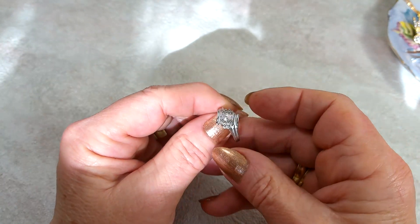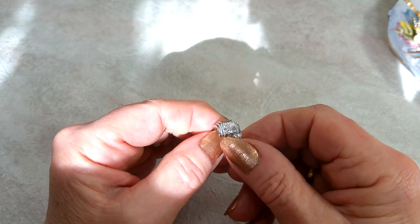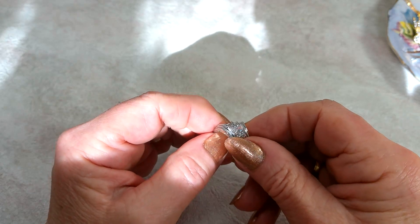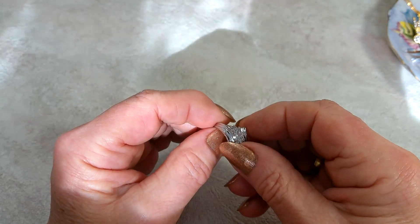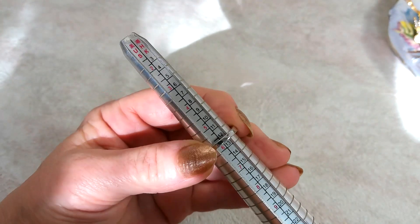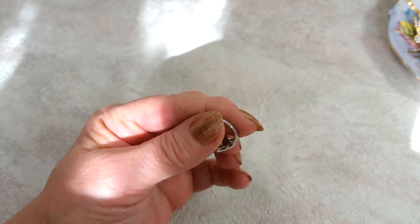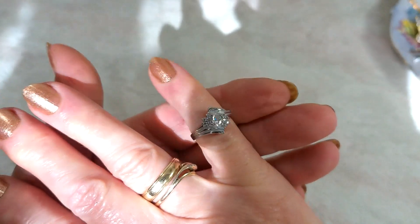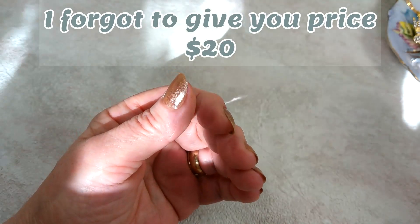I found this cool looking ring — and the funny thing is I had tossed it into my craft pile, but while I was going through the craft the ring fell on the floor, like it wanted to be found. It's sterling silver, size five and a half, maybe five and three quarters. It's a cool-looking chevron-style ring.